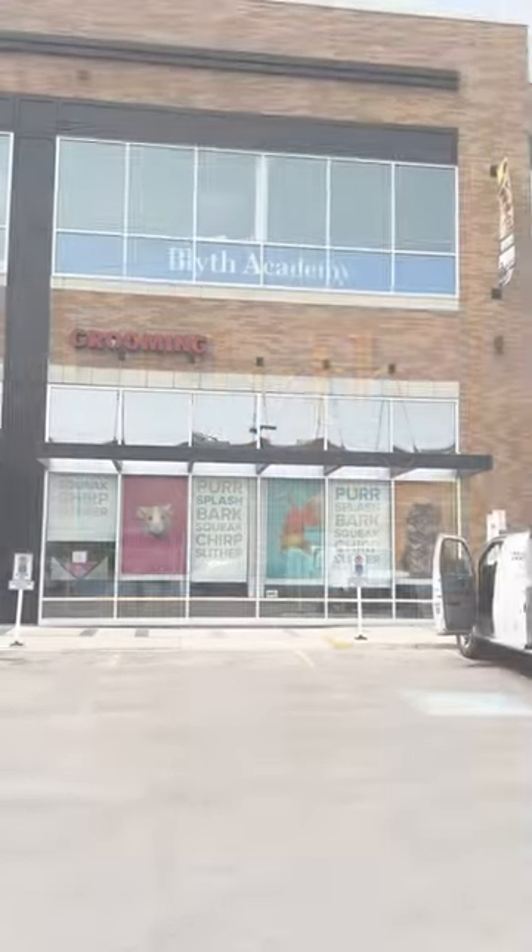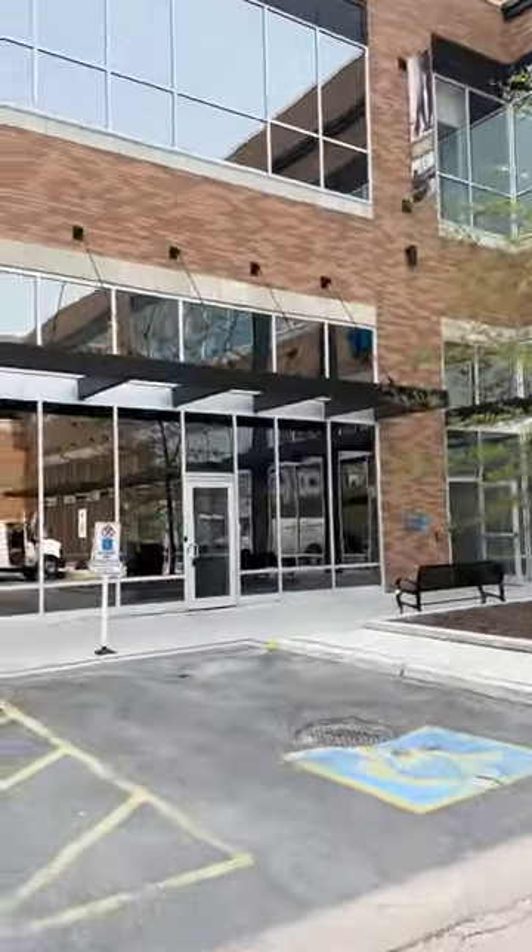Hello and welcome to Blythe Academy Mississauga. Come along for a tour of the campus.